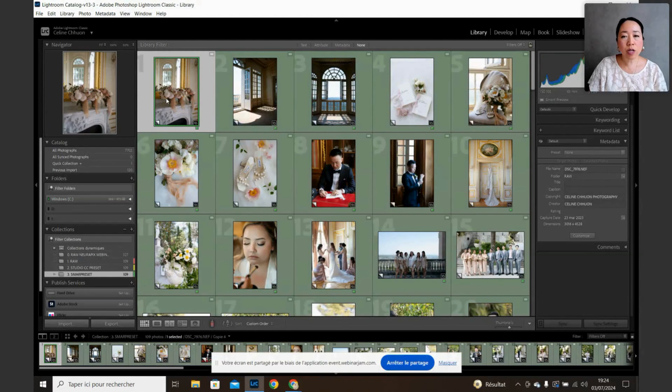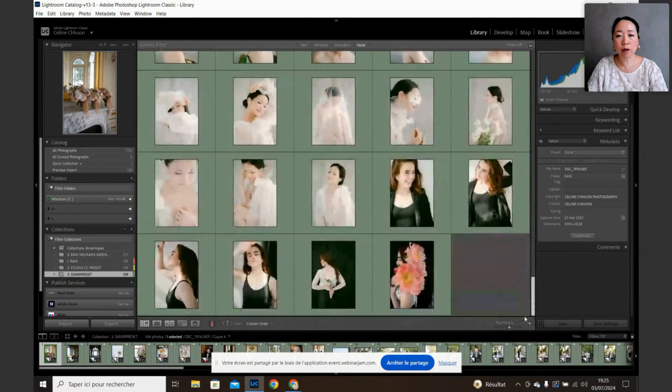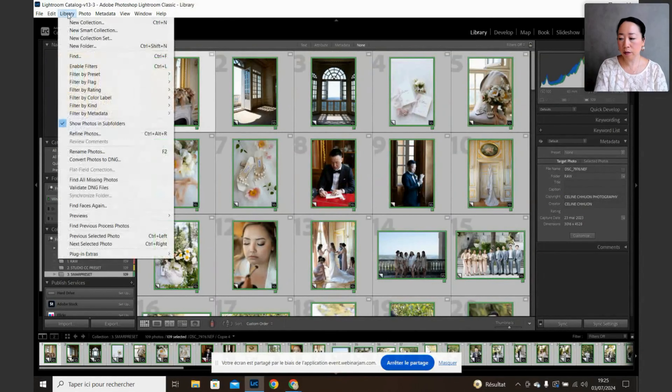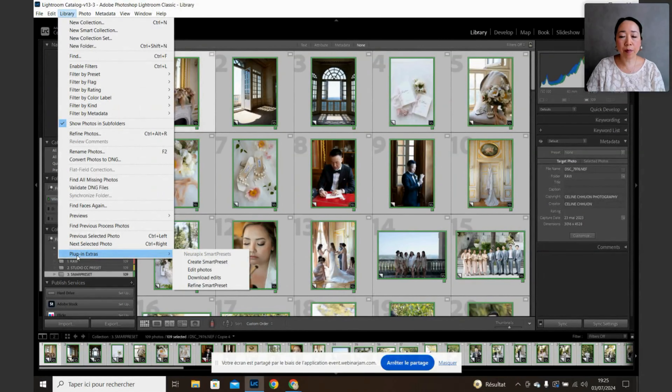Those are the same images as raws but I'm going to edit them with the smart preset. The way you do it is really easy. You're just going to select all your photos in the library — you don't even have to go to the Develop module. So I'm going to select all my photos here and go to Library and Plugin Extras.